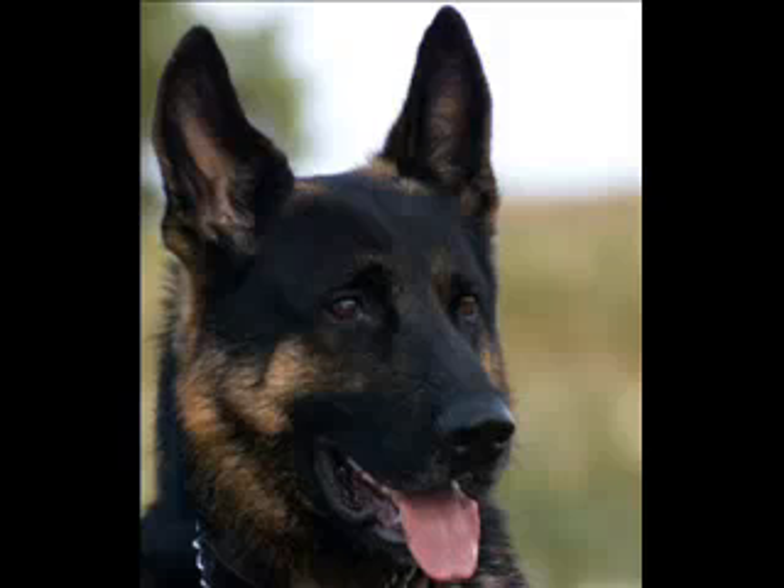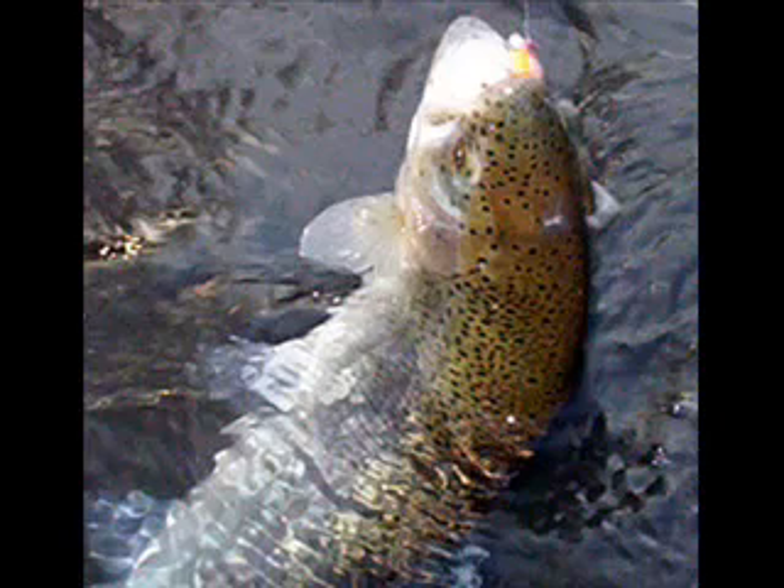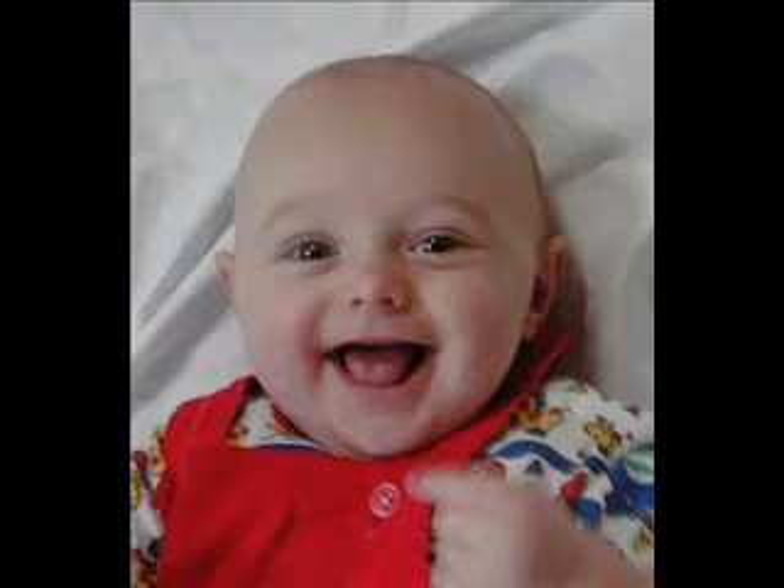Science is defined by things we can test, repeat, and observe. For them to say these small little variations — which totally fit with the creation model that God designed life with the ability to adapt — how can you possibly say this is evolution? It started as a dog, it ended as a dog. It started as a fish, it ended as a fish. It started as a human, it ended as a human.